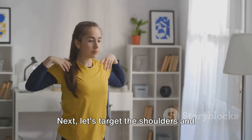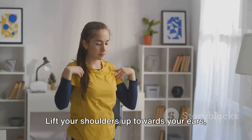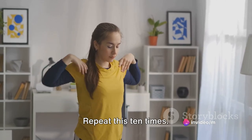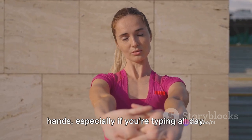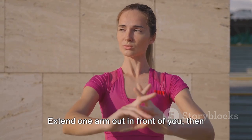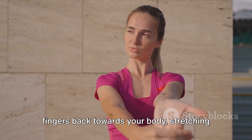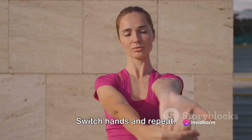Next, let's target the shoulders and upper back with some seated shoulder shrugs and rolls. Lift your shoulders up towards your ears, hold for a few seconds, then roll them back and down. Repeat this 10 times. Let's not forget about our wrists and hands, especially if you're typing all day. Extend one arm out in front of you, then use your other hand to gently pull the fingers back towards your body, stretching your forearm and wrist. Switch hands and repeat.